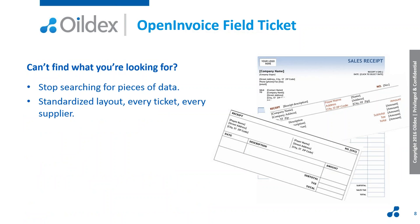Every supplier uses a different tool and a different system, so when they show up and give you tickets to sign, your accounts payable team is always looking in different spots for different information. Open Invoice provides a standardized layout, so every ticket from every supplier looks the same — making it easier for you to review, code, and approve those tickets, and also review and reconcile invoices because everything is in a consistent layout.